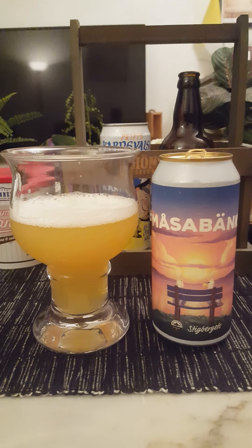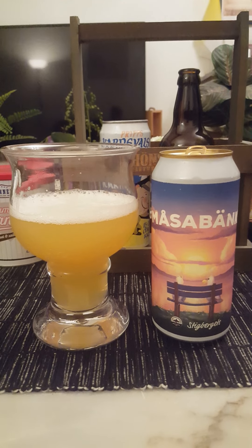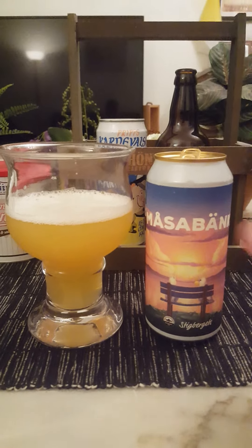Big floral bitter hops coming through — even more pronounced in the aftertaste especially.